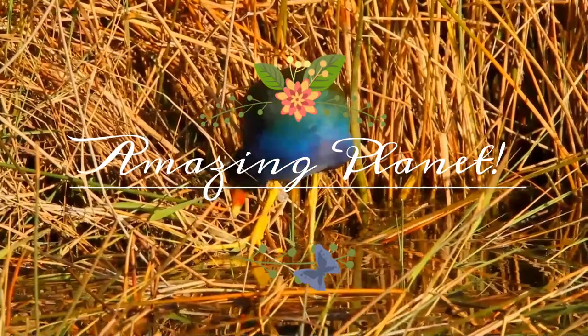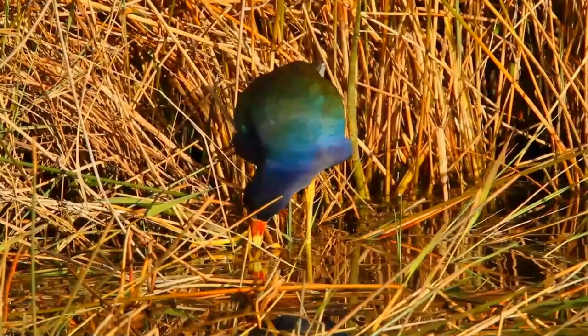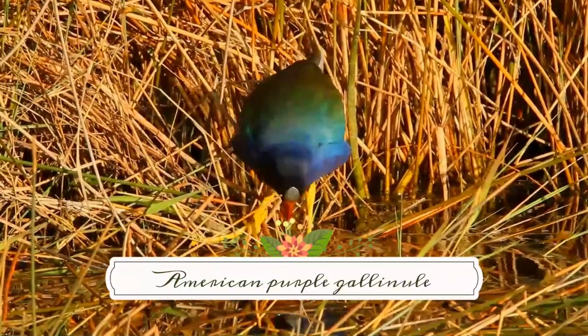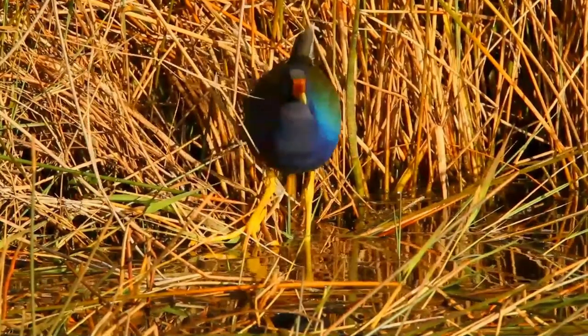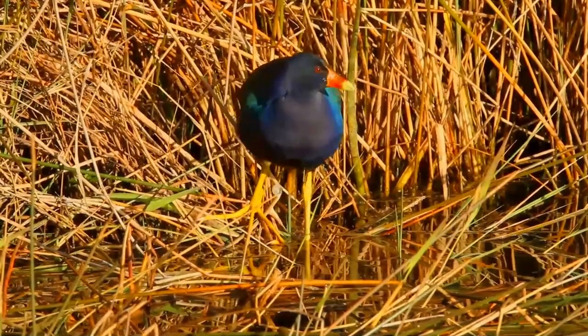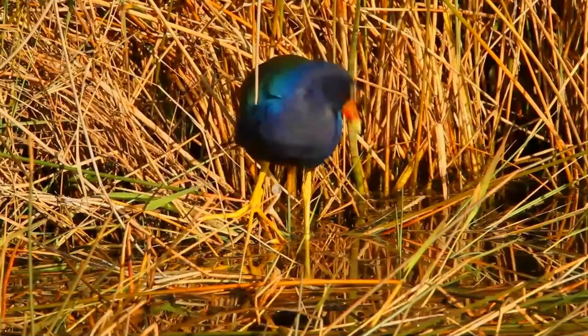Welcome. The purple gallinule, Porphyrio martinicus, is a swamp hen in the genus Porphyrio. It is a rail species, placing it into the family Rallidae. It is also known locally as the yellow-legged gallinule.